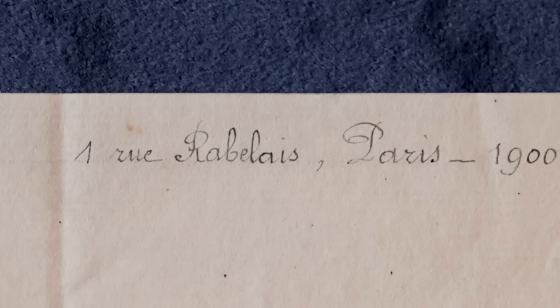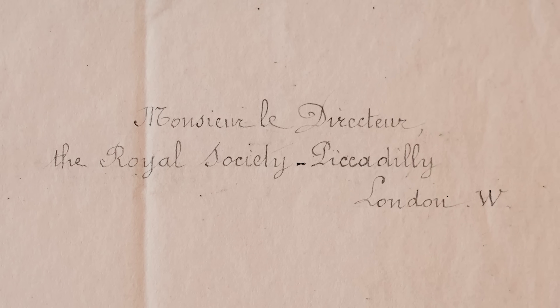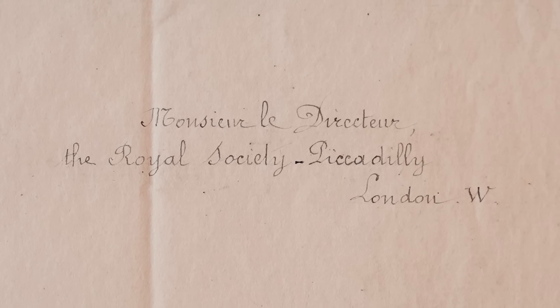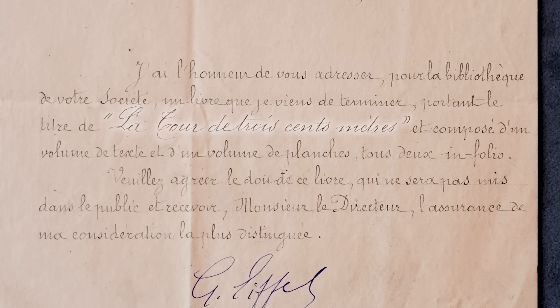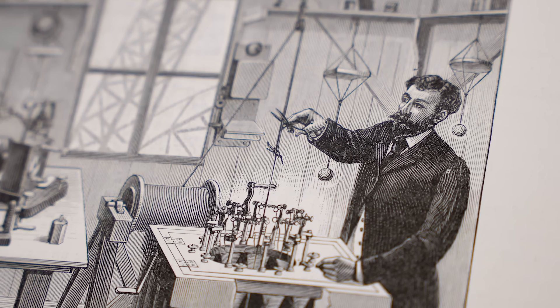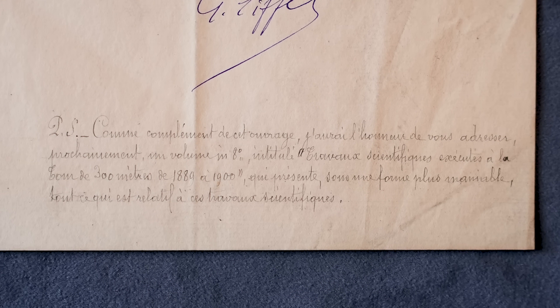It's written from the Rue Rabelais — which is a great name for a street — in Paris in 1900, to the director of the Royal Society in Piccadilly. We weren't in this building in 1900; we were in Burlington House in Piccadilly, just down the road. So: 'I have the honour of sending you for your library the book titled The Tower of 300 metres, made up of a volume of text and a volume of plates.' He mentioned in his postscript that he's going to send us a book of all the experiments done at the top of the Eiffel Tower and the little lab at the top between 1889 and 1900. I couldn't find that in the collections — I put Eiffel in the catalogue search and this was the only thing that popped up, so I don't think we ever got that.